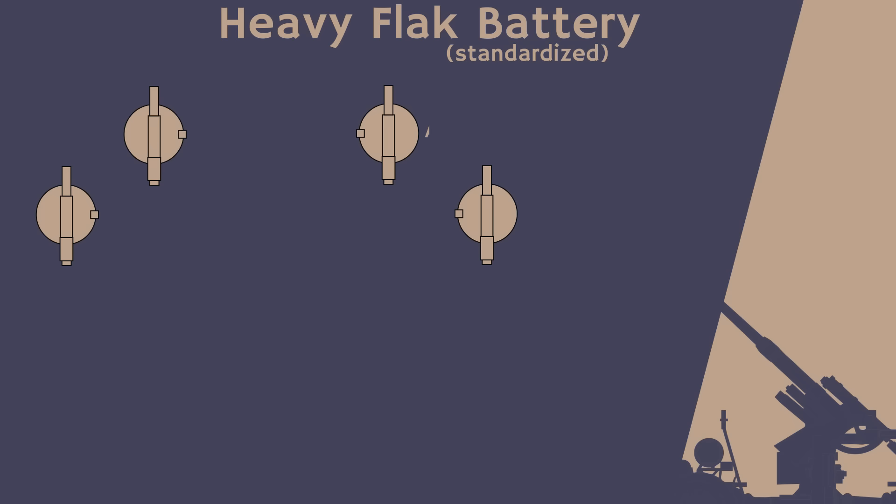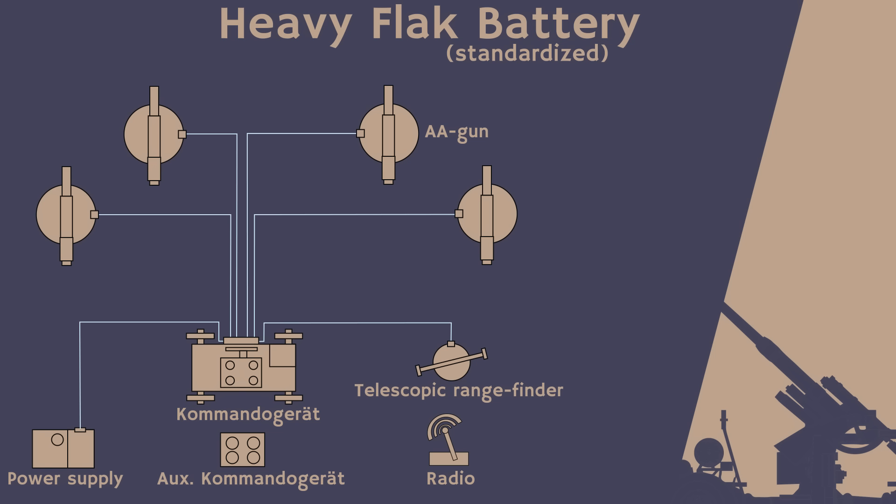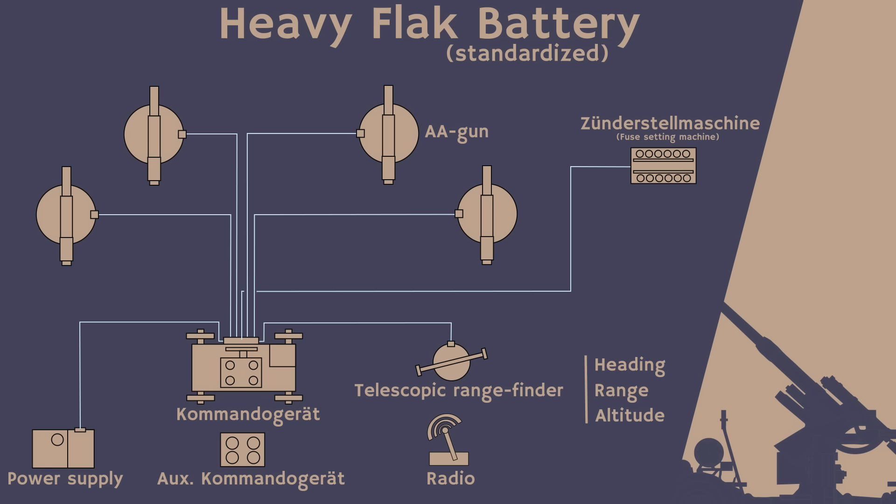A battery consisted of usually four guns. Attached to this was a Flak-Kommandogerät, one auxiliary Kommandogerät, and a radio. The Kommandogerät with its telescopic rangefinder was the principal fire-direction device, updating the flak guns on the heading, range, and altitude of the incoming bombers. Later on, the Kommandogerät would also supply this information to an automatic Zünderstellmaschine, which would set the time-delay fuses of individual shells based on transmitted variables, allowing gun-aimers to follow transmitted instructions without an actual need to spot individual targets.